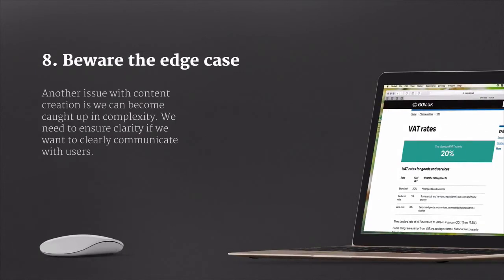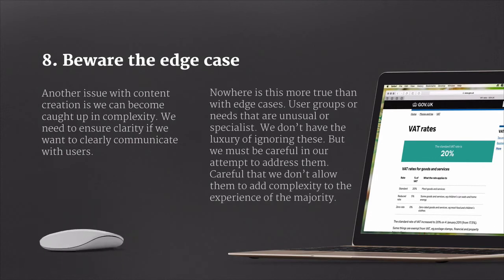Another issue with content creation is that we can become caught up in complexity. We need to ensure clarity if we want to clearly communicate with our users, and nowhere is this more true than with edge cases. User groups or specialist needs that are unusual in some way can cause real problems. We don't have the luxury of ignoring these, but we must be careful not to become obsessed with these complexities — in our desire to address edge cases, we must not undermine the experience of the majority.